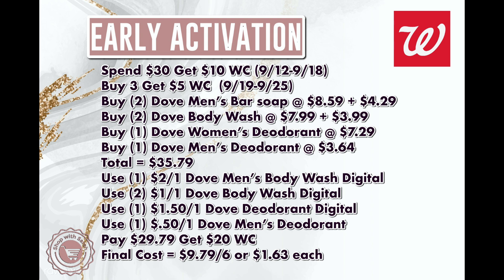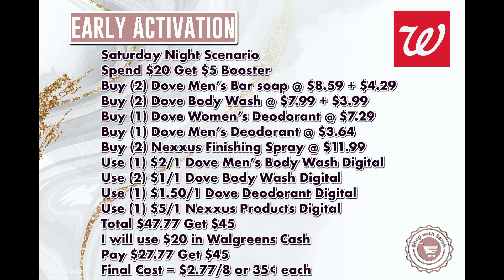That makes the total for those six Dove items $9.79, or $1.63 each. I'm going to show you a scenario I'll be doing on Saturday night's live where I get the Nexus and these Dove items and use Walgreens Cash. I think this is a really good deal if you like Dove products — six Dove products for under $10 — considering a single package of Dove men's bar soap was $8.79 in store this week.